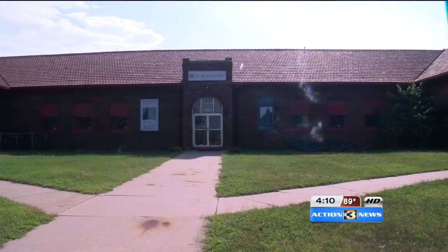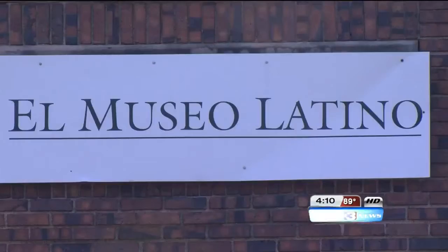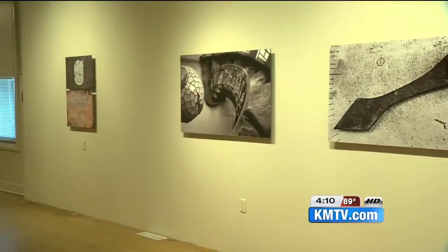On the corner of South 25th and L Streets, a hidden gem of South Omaha sits. It's deeply rooted in the culture of the community. El Museo Latino is one of only 17 Latino museums in the United States.